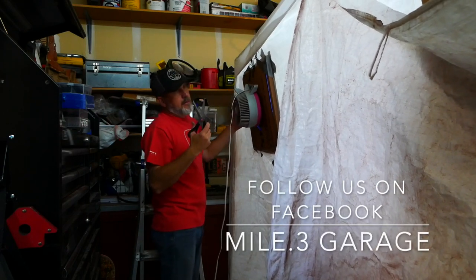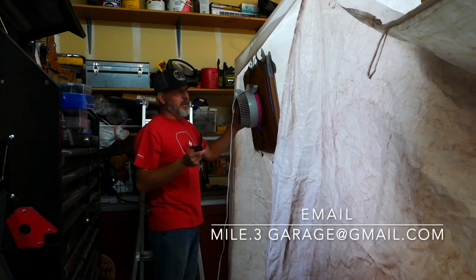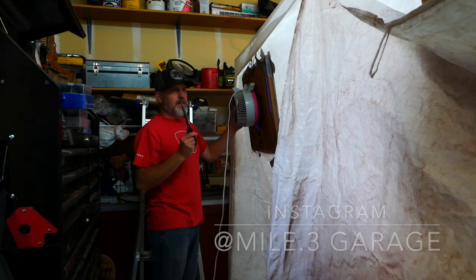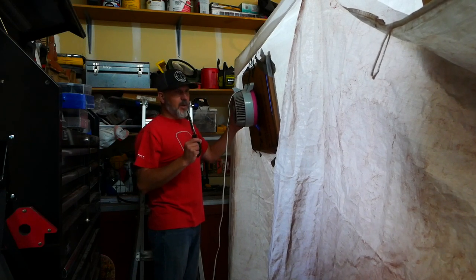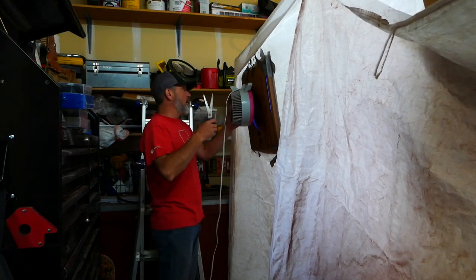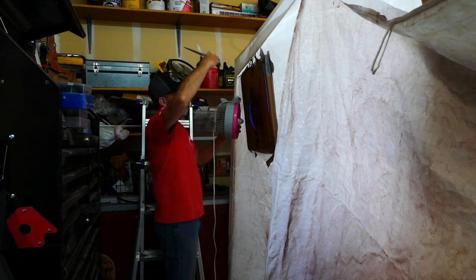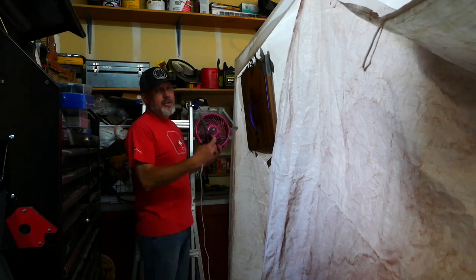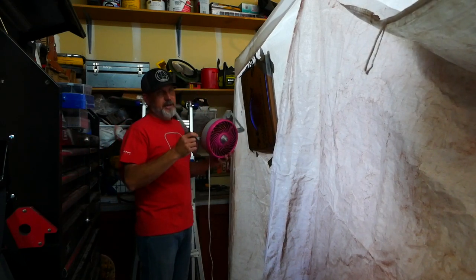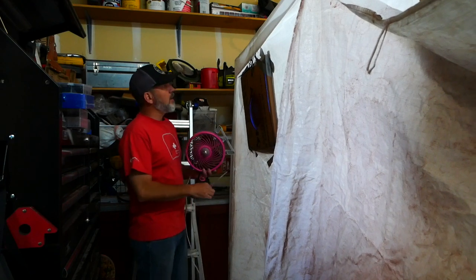Today we are going to finish painting the Bronco. There's still a little bit left to do. We just got the paint from Eastwood the other day because I left it in my cart and thought I paid for it, but I didn't. I waited 10 days, checked on it, and realized I hadn't bought it. Now it's here and we're going to continue. The first thing I'm going to do is un-engineer the booth and re-engineer it — fans were pushing before, now I'll have four fans pulling instead.